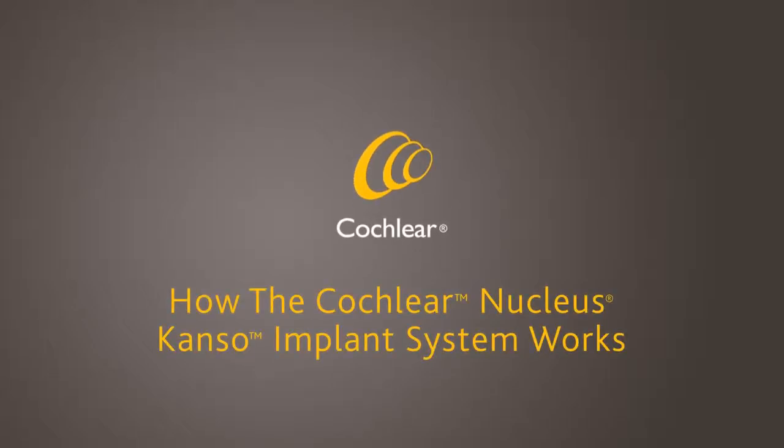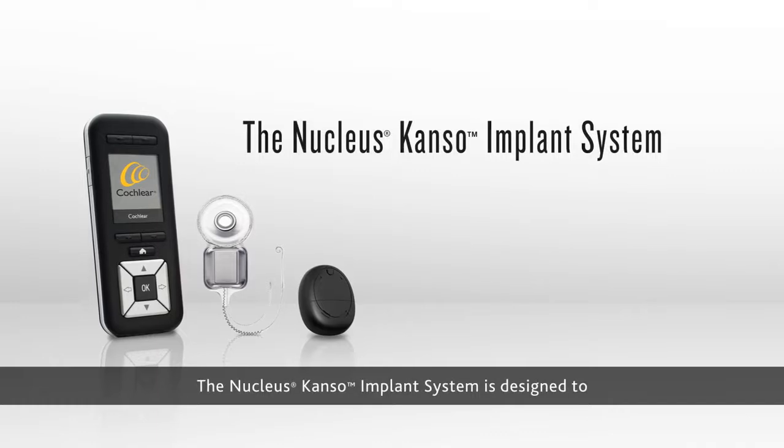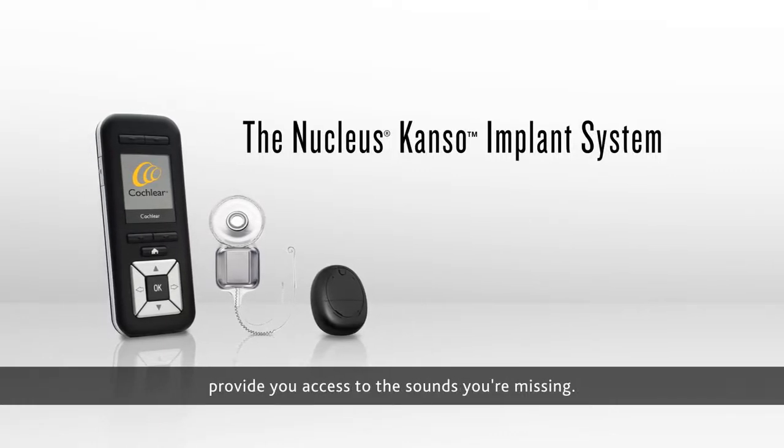How the Cochlear Nucleus Kanso implant system works. The Nucleus Kanso implant system is designed to provide you access to the sounds you're missing.